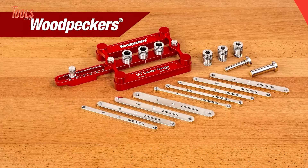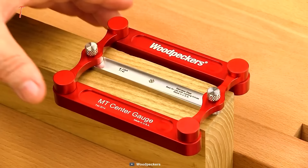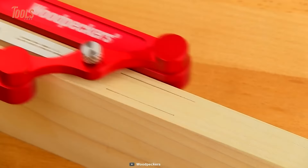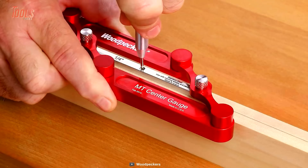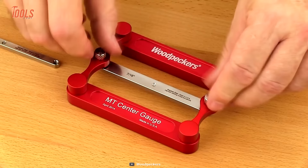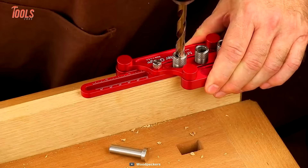It's the Woodpecker's MT Center Gauge and Doweling Jig — a great solution to find the center of the board edge accurately. It features two parallel machined arms that take all the guesswork out of precisely marking mortise and tenon joints. Use a marking pencil or knife scribe to mark the center bar location. To tackle different thicknesses, just remove the two thumb screws and switch to the needed size bar. You can also easily switch to doweling mode for precisely drilling alignment of face frames and rails.